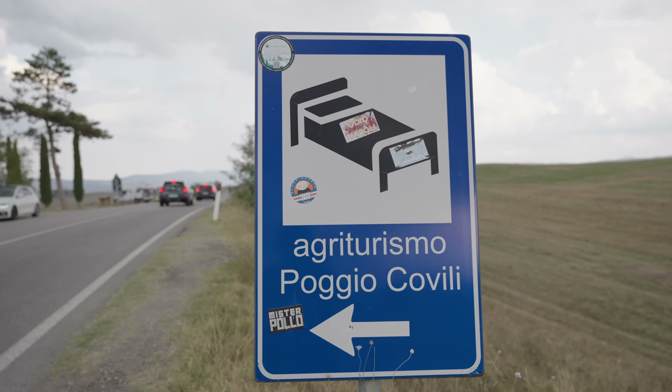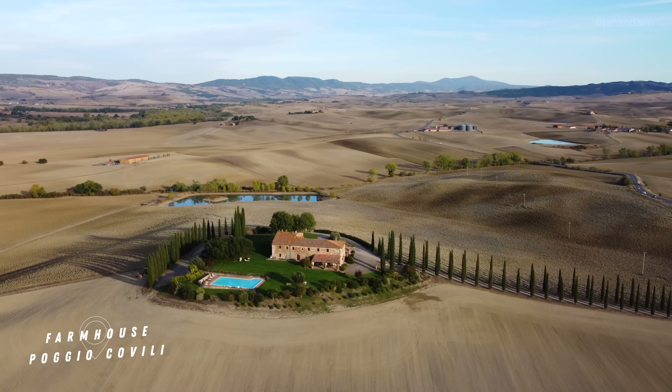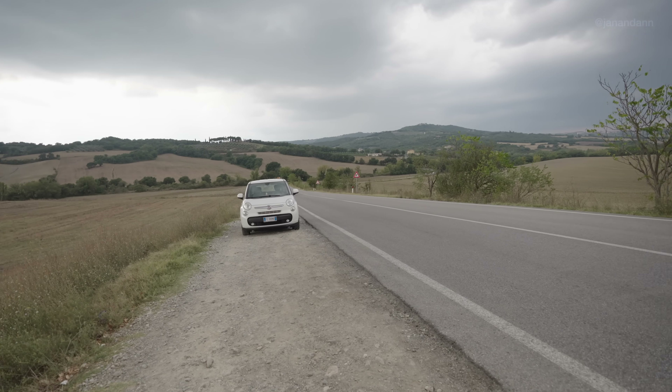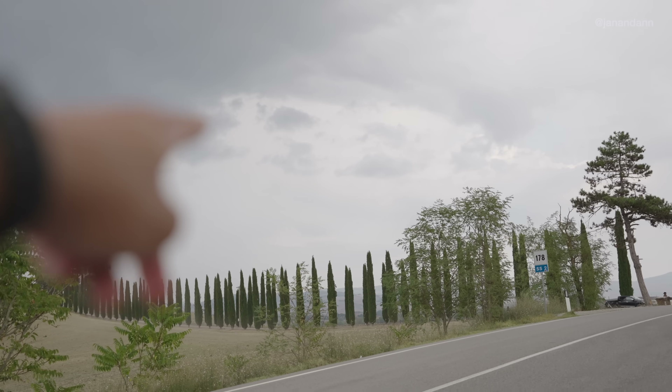We've stopped on the side of the road and are currently at Agriturismo Poggio Covilli — a three-star hotel here in the Tuscany region where you'll find the beautiful row of cypress trees. It's a must-see here in Tuscany. Look at what's around us — we're basically in the middle of nowhere, just open land. Everyone parked on the side of the road, but do it at your own risk. And there's the row of cypress trees!